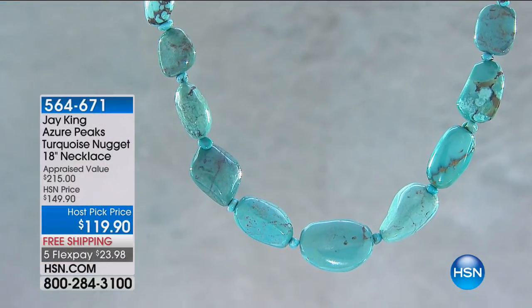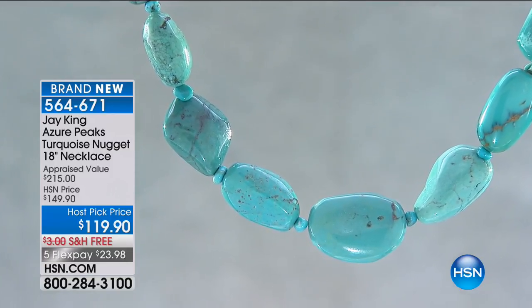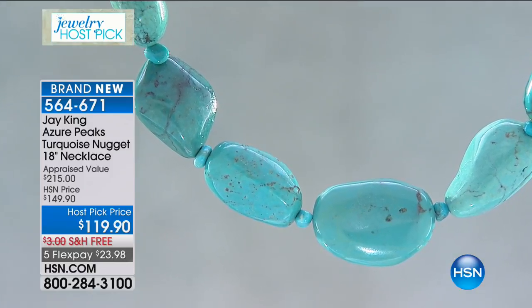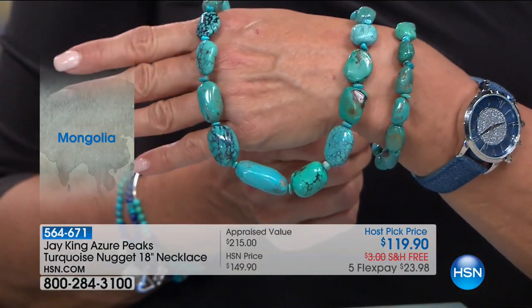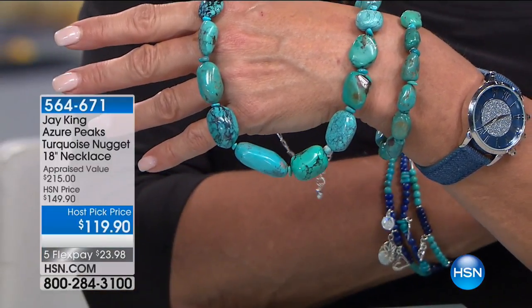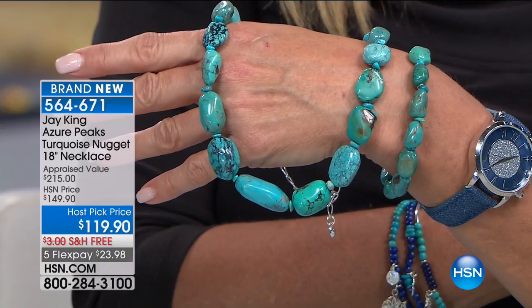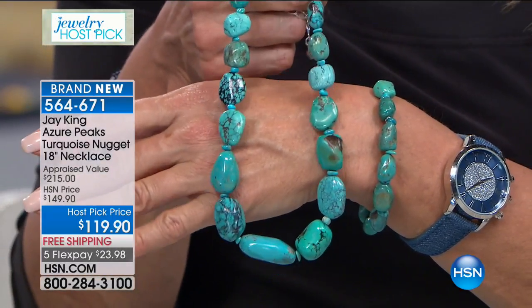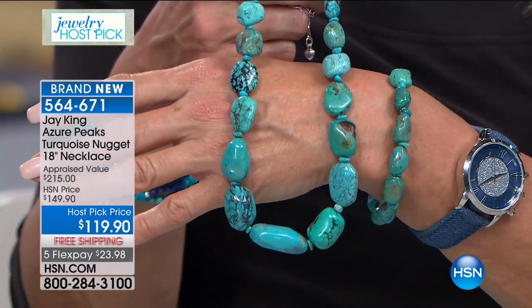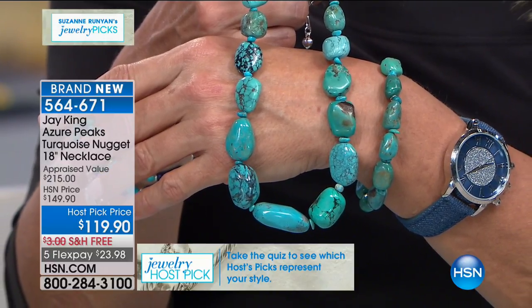Today I picked this one because we don't get to do a lot of just great, big, chunky turquoise necklaces, and this is fabulous. This is Azure Pete's — it actually comes out of Mongolia. These are all huge, very large natural nuggets. All we've done to these is string the nuggets — this is all just how it comes out of the ground, the same color it comes. There's no color enhancement. We collected these nuggets over about a three-year period, and we had enough to make right at 500 of these. So this won't be something you'll be seeing down the road — this is all brand new.